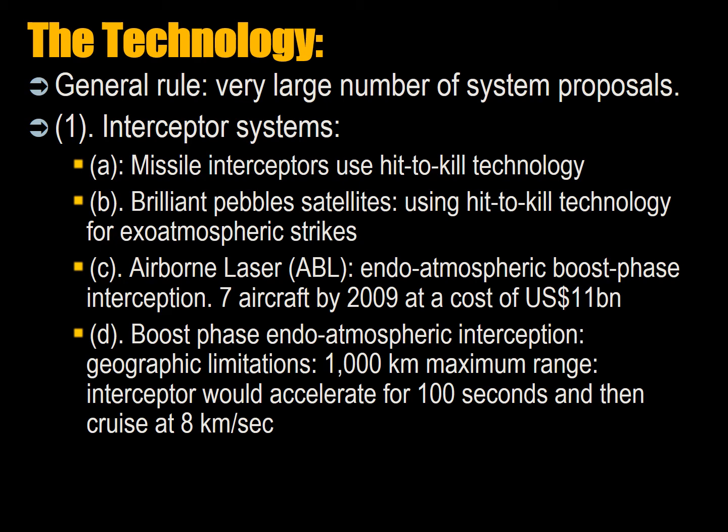There are Brilliant Pebble satellites that use acceleration and hit-to-kill technology for exo-atmospheric strikes. There was also a big project on airborne lasers — ABLs — using a large 747 with a laser in the nose for endo-atmospheric boost-phase interception, when the enemy rocket was rising slowly and visible due to its plume. The Americans had a goal of 7 aircraft by 2009–2012 at a cost of $11 billion. The laser technology worked poorly from space into the Earth's atmosphere, so the laser had to operate within the Earth.